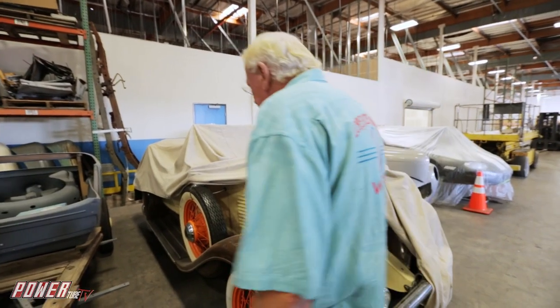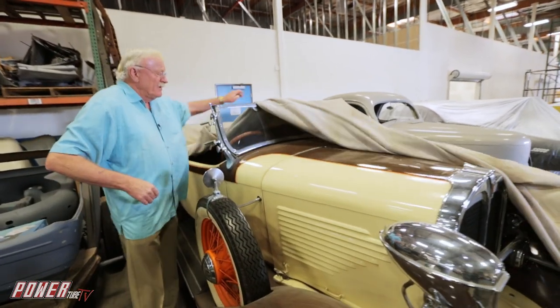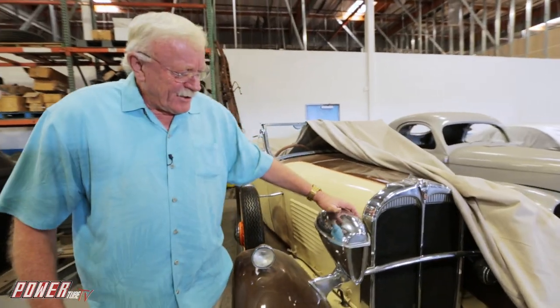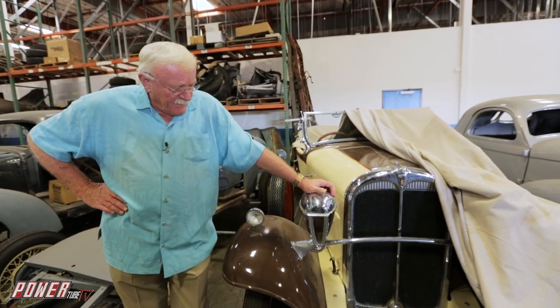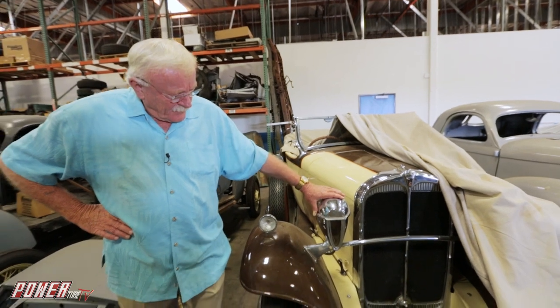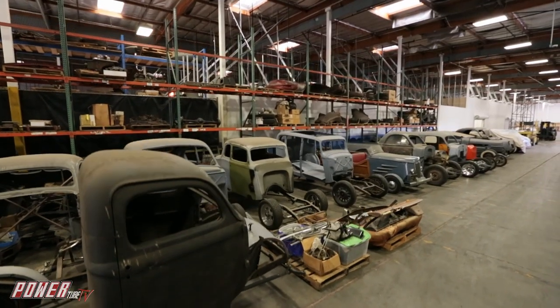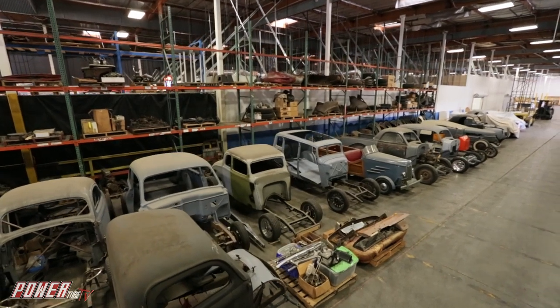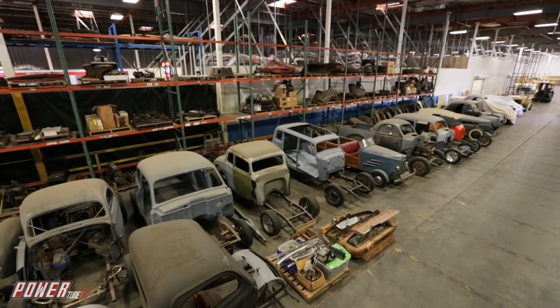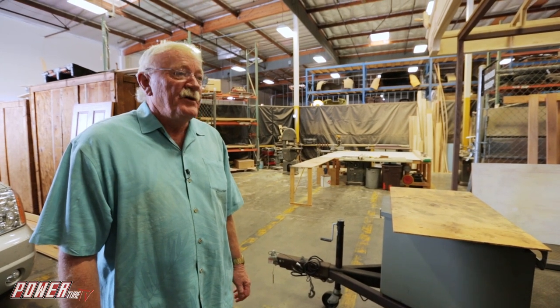There's a '31 Willys Roadster, all stock — actually a right-hand drive that was built in Australia. The headlight assembly on this car is called a Wood or Woods, and the headlight assembly and the accessories with it cost as much as the car. Each project takes about a year, some a year and a half, and some of the really detailed ones where you're trying to make a real special car could take two years to build.